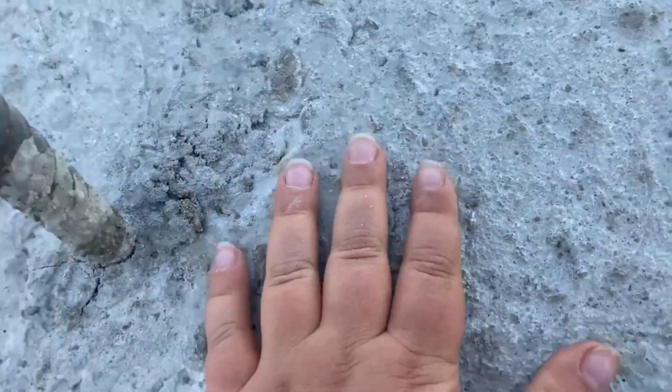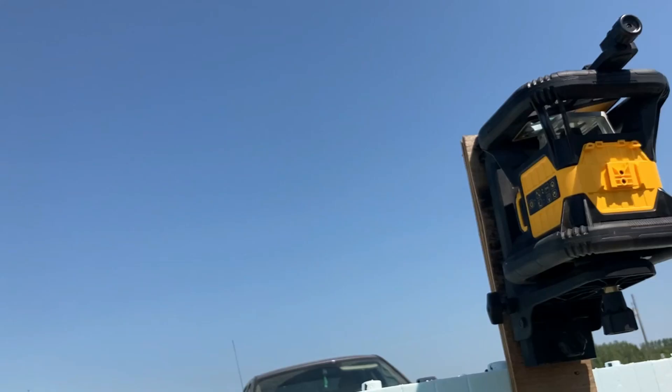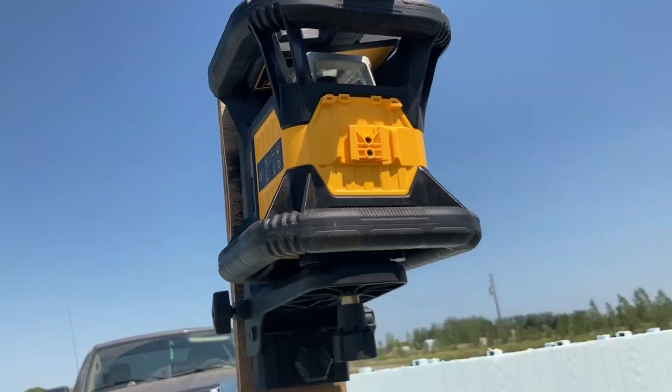Welcome to part two of the garage tour series. See this? This is concrete — very hard material. It's as hard as rock. This is rebar — it's a kind of metal that people use for building houses. So I'm going to take you to the next thing I'm going to show you in the garage. This is called a chalk line — it puts chalk onto the concrete when you flick it. This is called a laser. That's it for part two and episode two of the garage tour. I'm going to end this video right now. Peace out.